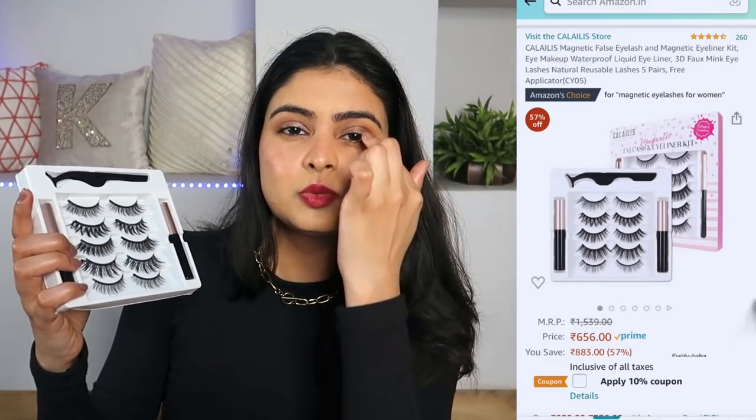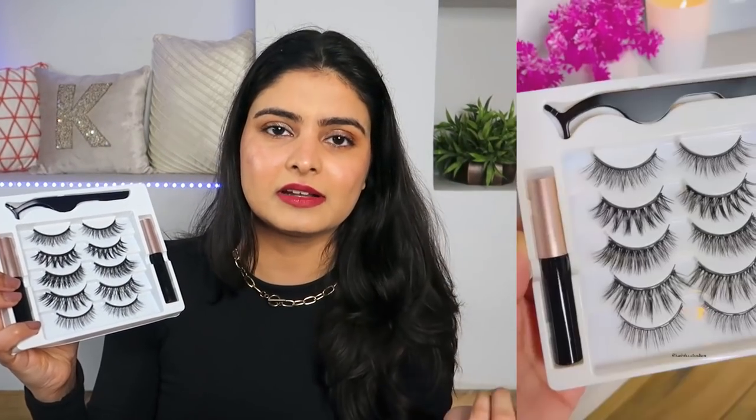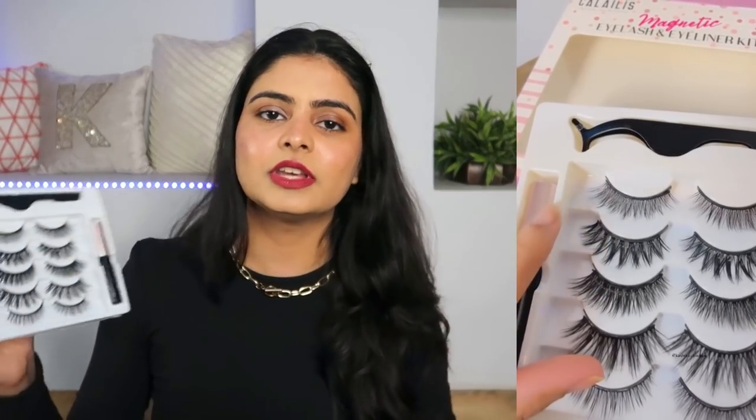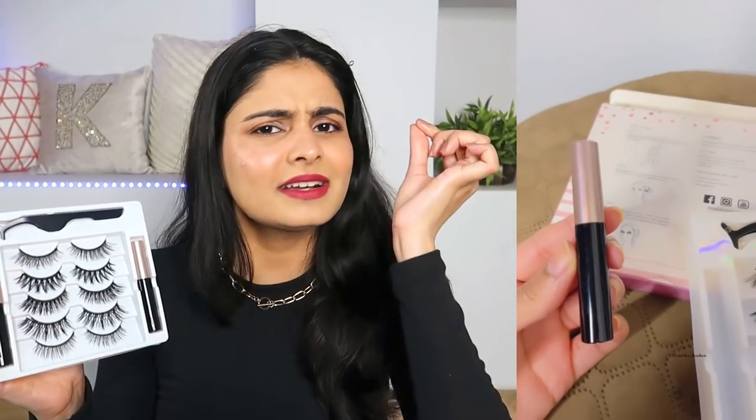The lashes have 4-5 tiny magnets in them. You apply the magnetic eyeliner in a thick form — I have a reel with voiceover showing exactly how I applied it, I'll link it below. Once the liner is on, you pick any lash, bring it near your lash line, and it just clicks on magnetically. No glue needed, no setting required. It's not 100% waterproof, but for 2-3 hours it stays very well and the eyeliner doesn't come off. The kit also includes an applicator tool to pick and place the lashes, though I prefer using my hands. Overall I really like it — another amazing Amazon find.